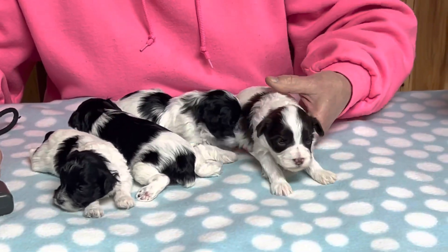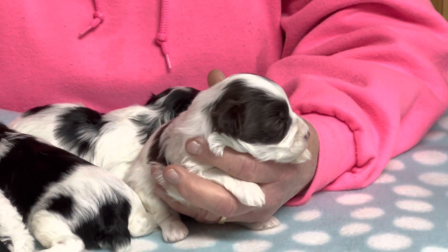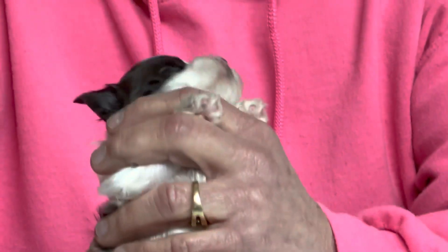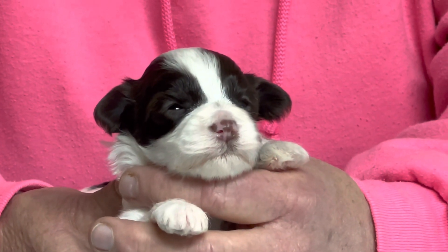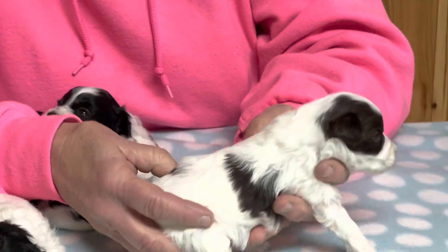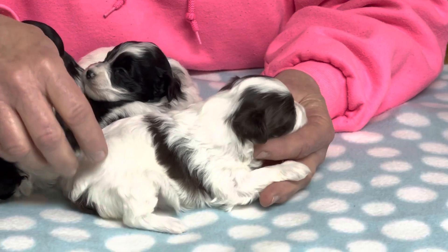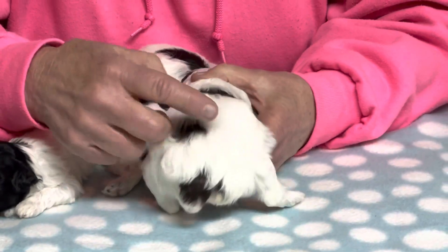Let's start with the chocolate one. She's the only chocolate parti in the litter and she is a female. Her microchip number is 8975. She has the cutest face with a really nice little blaze. Her nose will turn brown, and her eyes are going to be hazel green — any dog with a brown nose has green or hazel eyes. She's got really nice fur, at least an inch to an inch and a half long already, and it's nice and thick and soft.